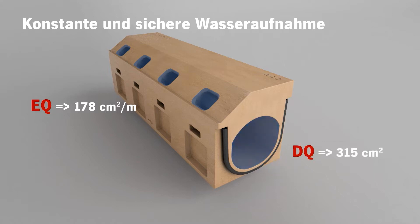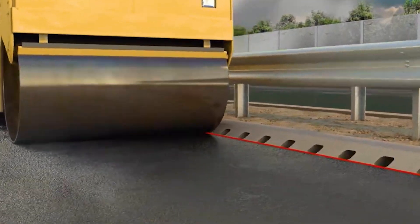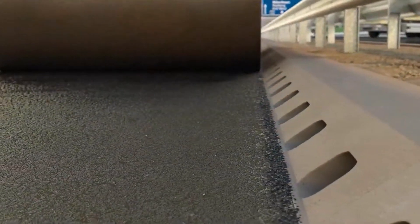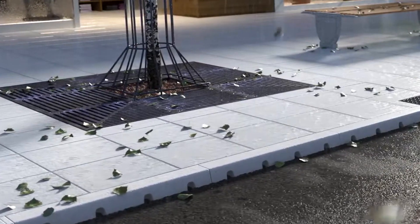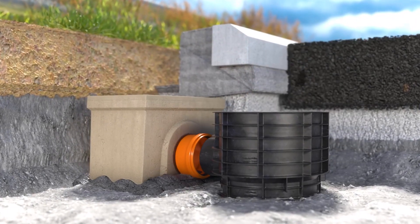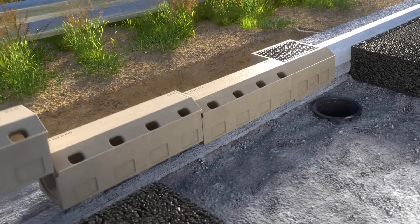Second, the point drains discharge the water into the underground drainage network. This system leads to a more targeted and faster drainage solution, while also having the capability to integrate with existing road infrastructure easily. It also enhances road safety and reduces the need for frequent cleaning and maintenance of the road drainage system.